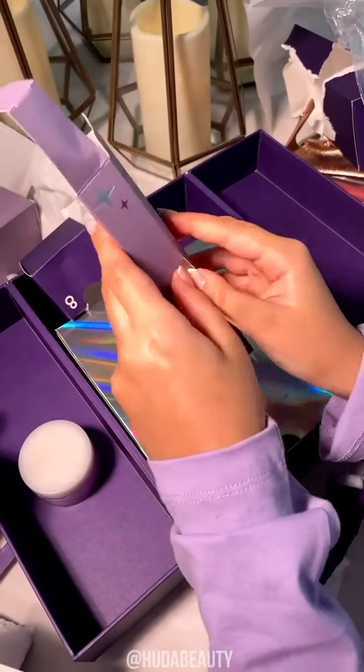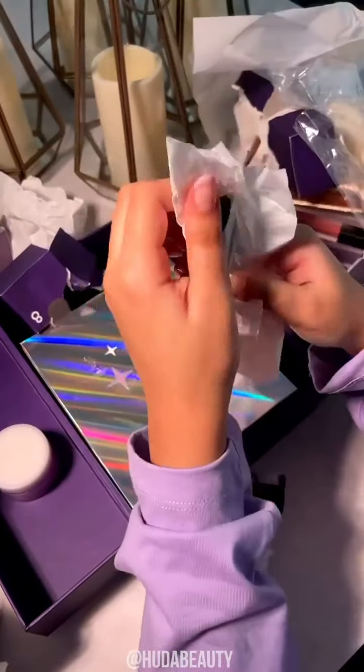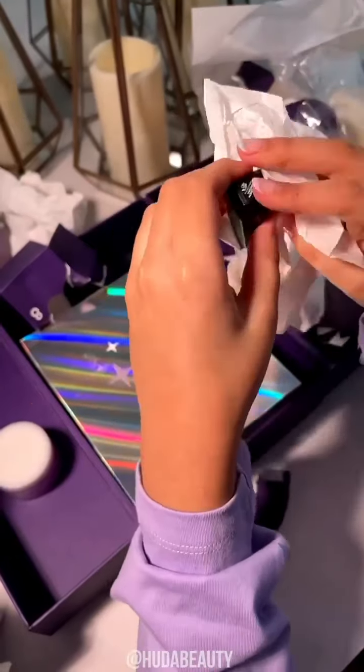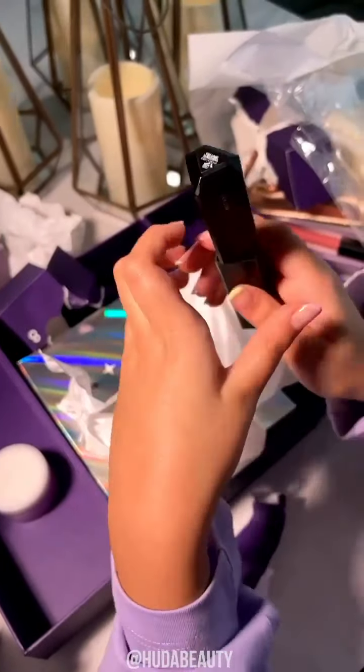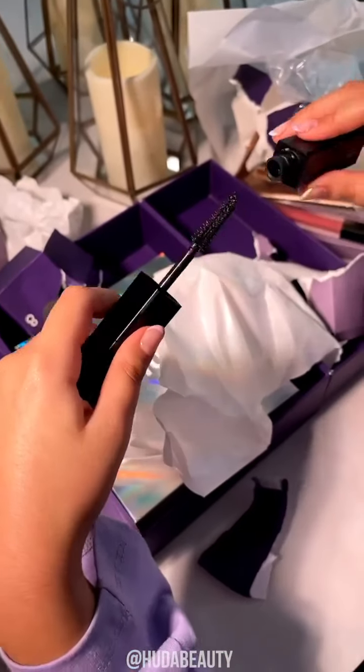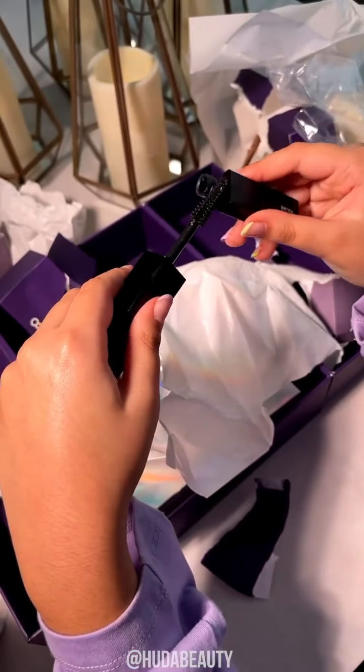Now we have number 9. Let's see what's in. It's the Hiddy Beauty Legit Lashes, and it stays on for a very long time — like 2 days. It's amazing.